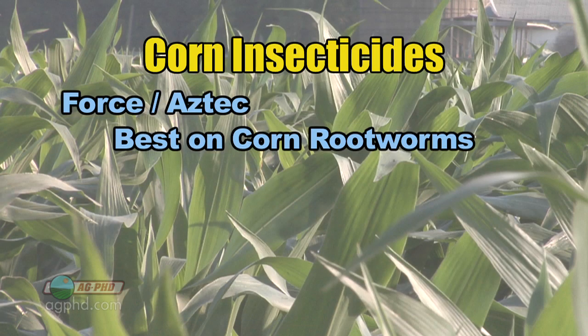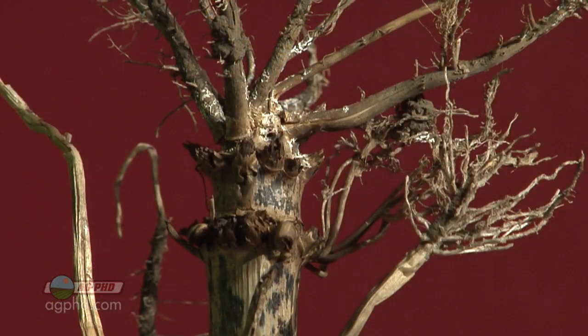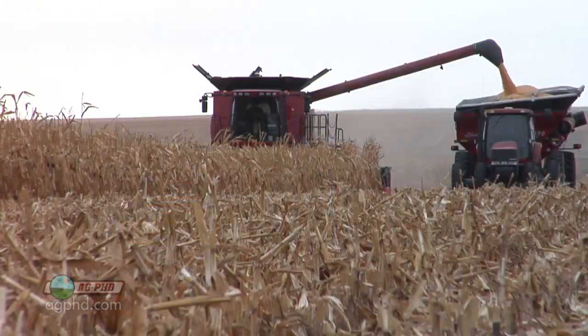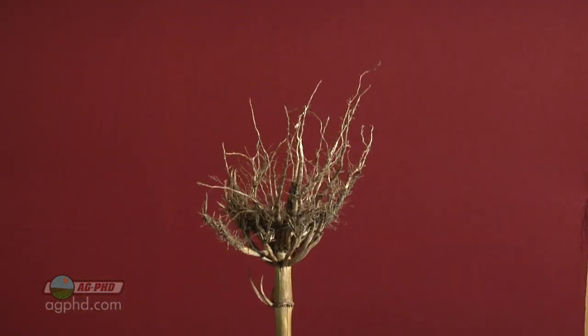As a general statement, Force and Aztec are going to be the best rootworm products, but Lorsban is less expensive as a dry. Also, Capture is much less expensive and it's a liquid product that may be easier for you to handle. So even though Lorsban and Capture aren't quite as good as Force or Aztec, if you're going to use a trait anyway and just use Capture or Lorsban to save money, it'll probably come out fine. Our one piece of advice though is if you're in continuous corn and you've had lodging problems or rootworm problems in the past, hit it hard — go with SmartStax, go with the best insecticide product you can get at the full rate, because rootworm issues are one of the main reasons why continuous corn doesn't yield as well as it could.